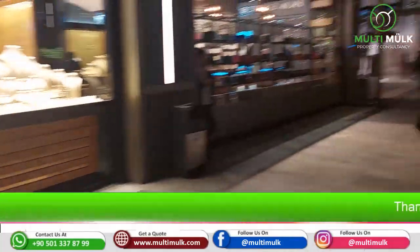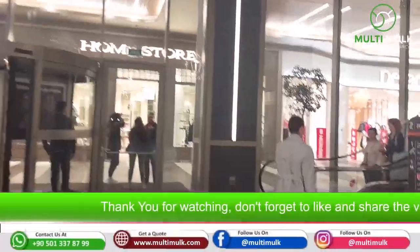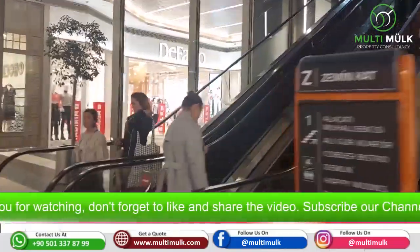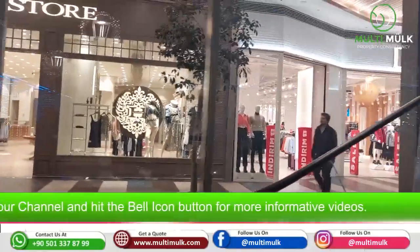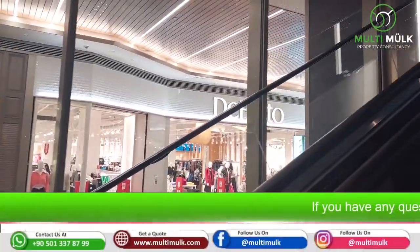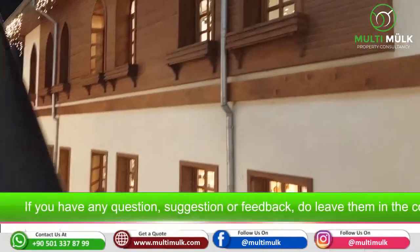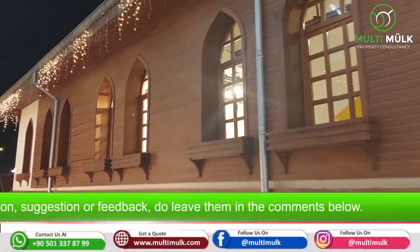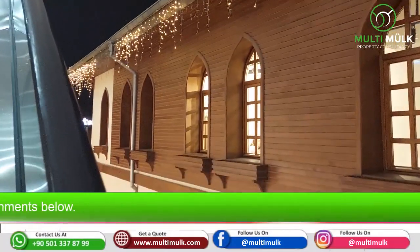Here you can find every brand, whether it is national or international. You can have all kinds of brands in this project. My friend is going to buy an apartment over here. It is really a very beautiful project. Let me show you some small fragments of this project.